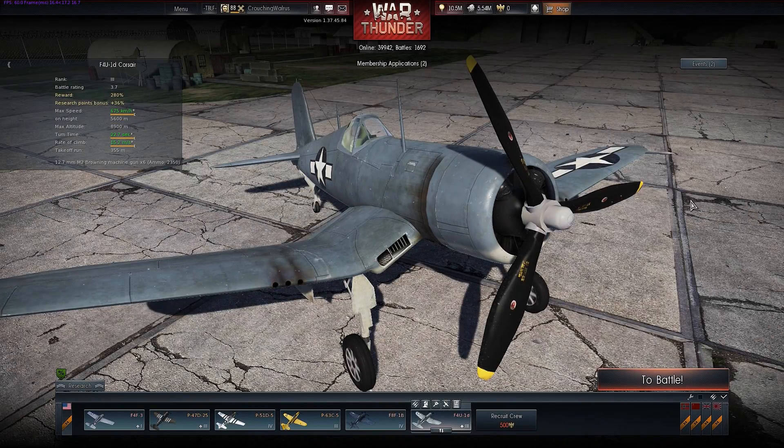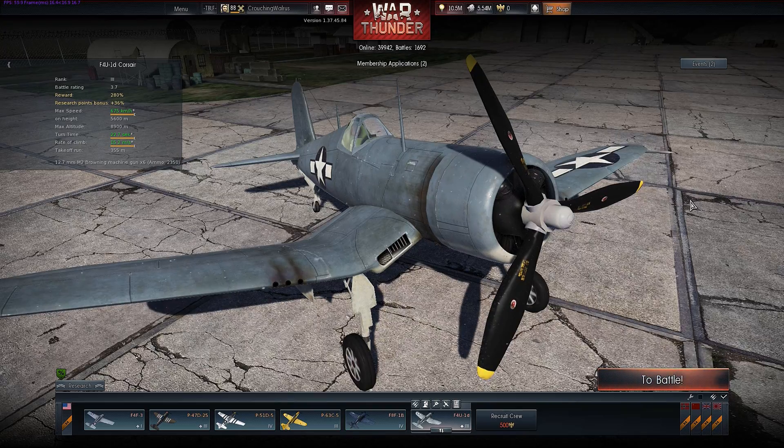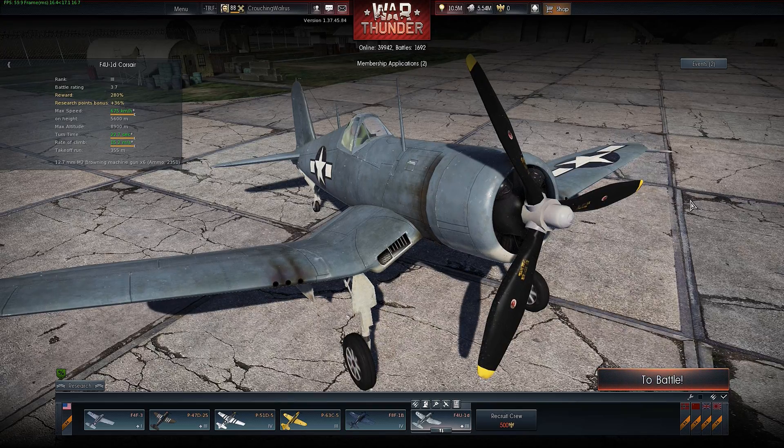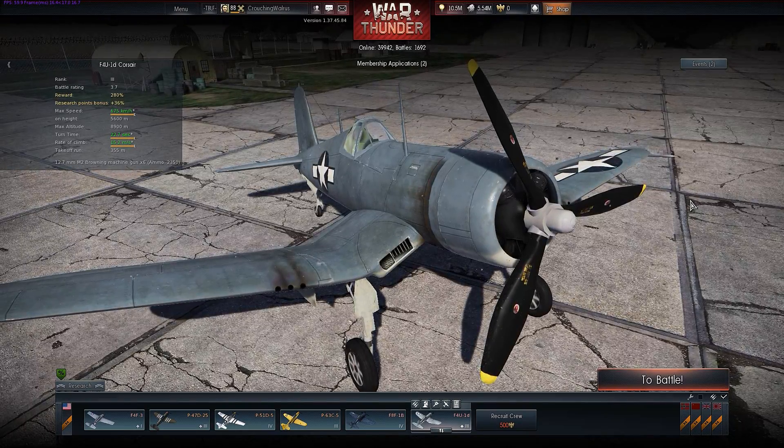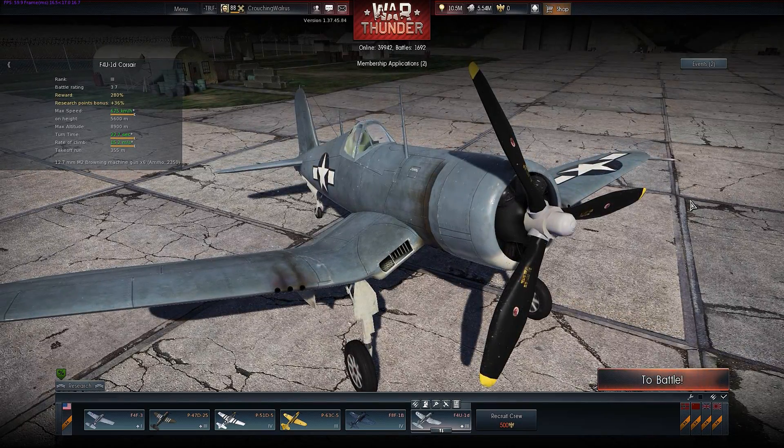Hello guys and welcome to another flight model analysis. Today I will be reviewing the F4U-1D and 1C Corsairs. And as usual instead of wasting your time with formalities, let's get right into the nitty-gritty.